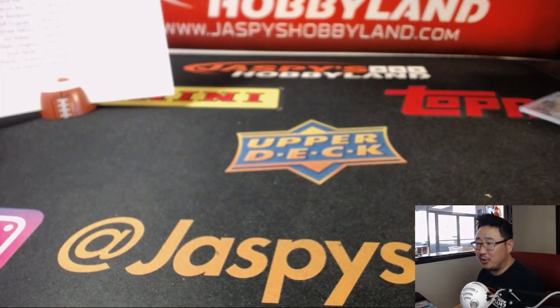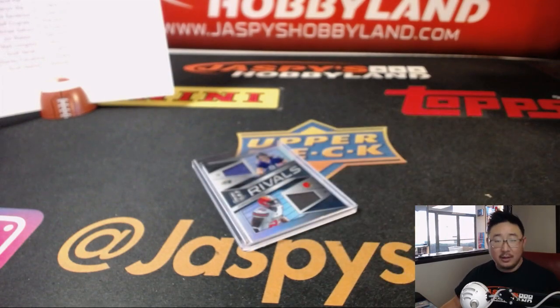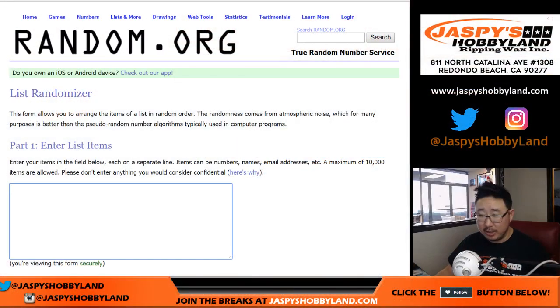A Seahawk is the West Coast version of a seagull — in Seattle they're a stranger. Not sure what's going on there. Let's do a randomizer really quick. So that's break two — break three coming up next, folks. JaspieSHobbyland.com. Looks like break seven and eight, pick your team seven and eight are also in the store — check that out too.